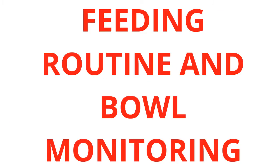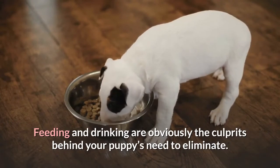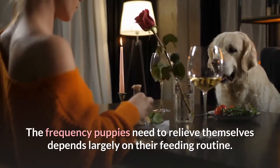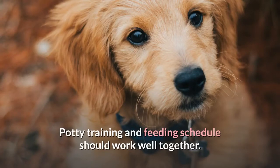Feeding routine and bowl monitoring: Feeding and drinking are obviously the culprits behind your puppy's need to eliminate. Monitoring food and drink consumption will help you get a better idea of when to take them out. The frequency puppies need to relieve themselves depends largely on their feeding routine, so you need to plan a meal schedule that matches your chosen potty training regimen. Potty training and feeding schedule should work well together.